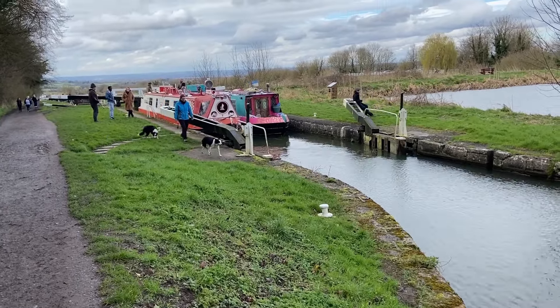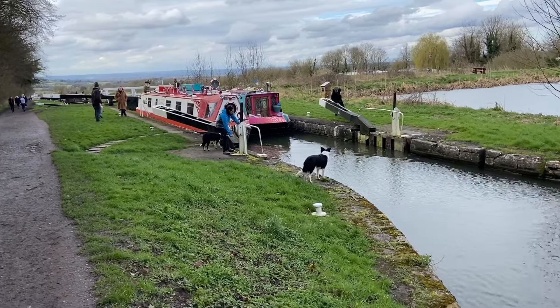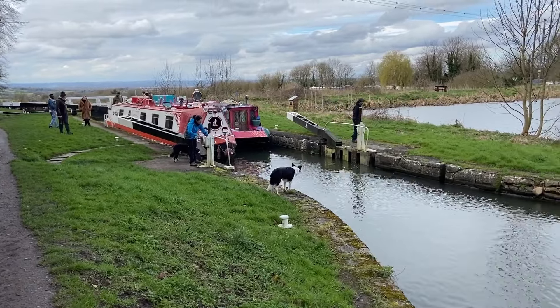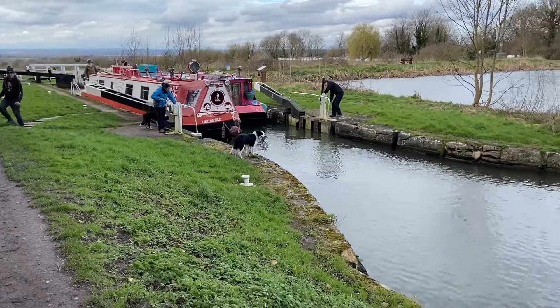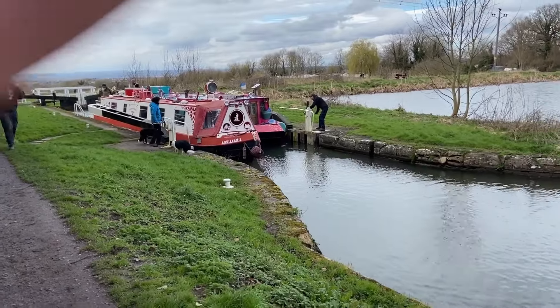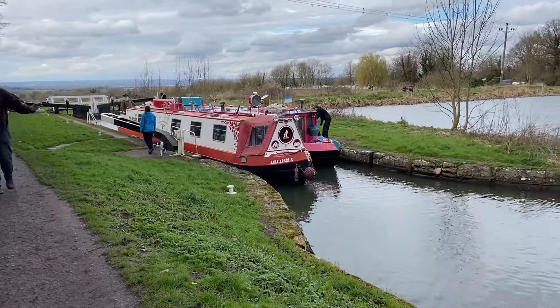We were so lucky that we caught these two barges coming through and we were allowed to film. So this is them reaching the top of the lock and they slowly come through. Top speed is about four miles an hour so as you can see it's quite a relaxing way to travel.